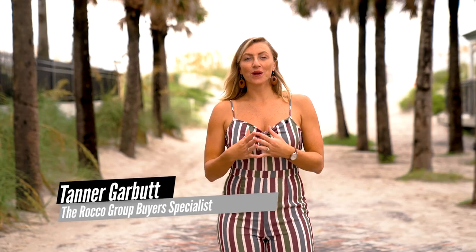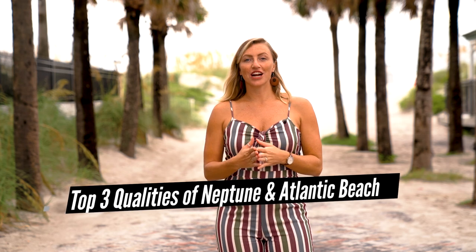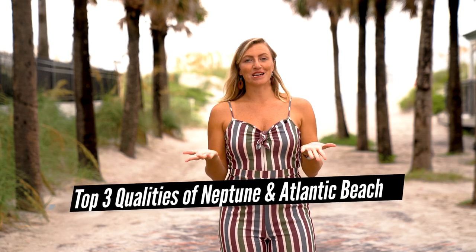Hi everybody, Tanner here with the Rocco Group at Keller Williams, bringing you this month's community spotlight video. Today I'm going to be showing you some of the most desirable areas here at the beach, which is Neptune and Atlantic Beach.